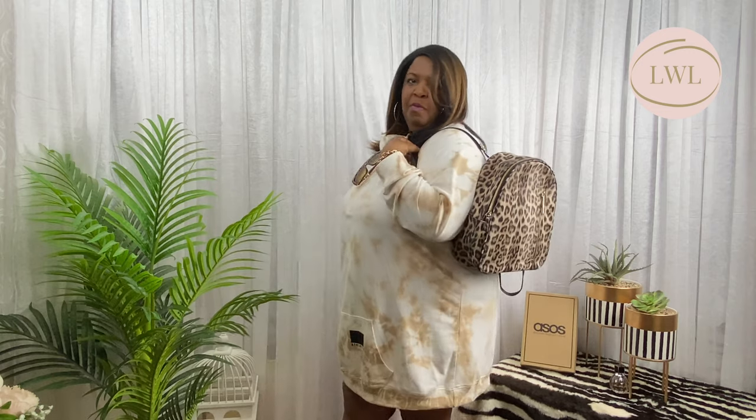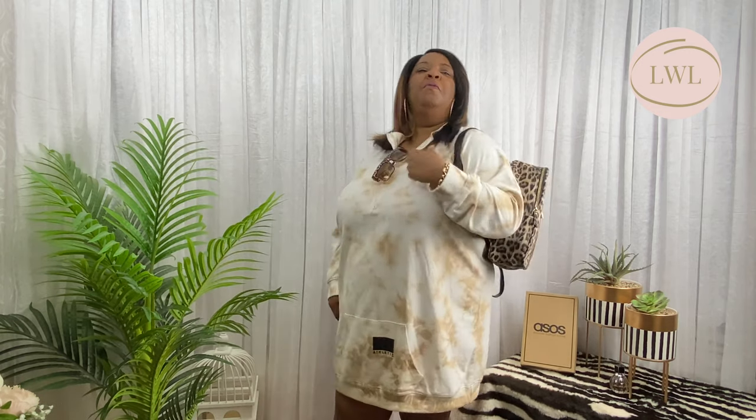So guys, what do you think? Drop a comment down below, press the like button and subscribe - let us know what you think about this outfit. Is it a favorite?